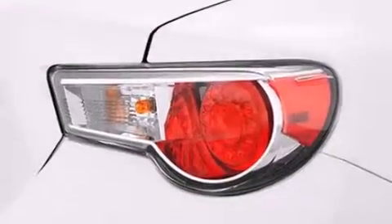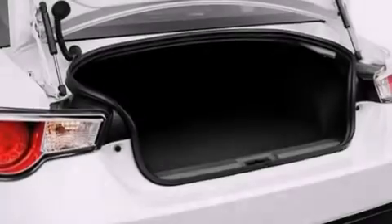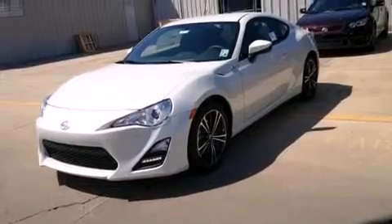The following features are also included: cruise control, full-power accessories, a rear window defroster, a leather-wrapped shift knob, side impact airbags, latch-ready child seat anchors, a first aid kit, LED taillights, a keyless entry system, and air conditioning.